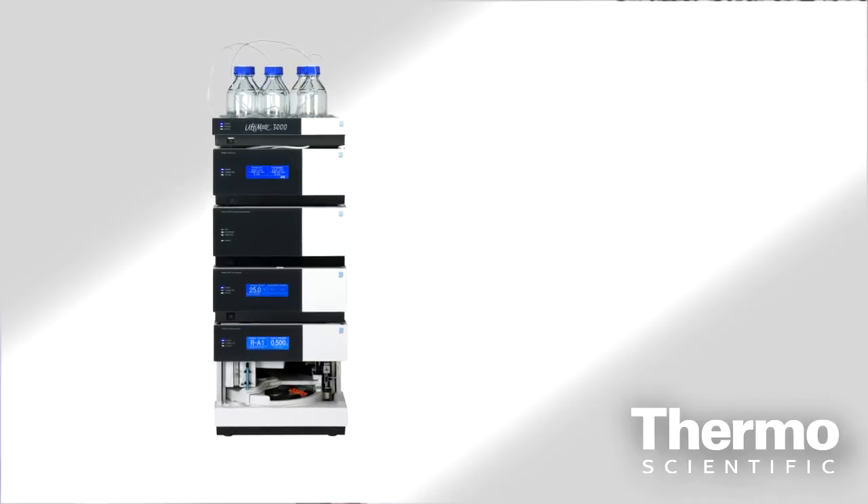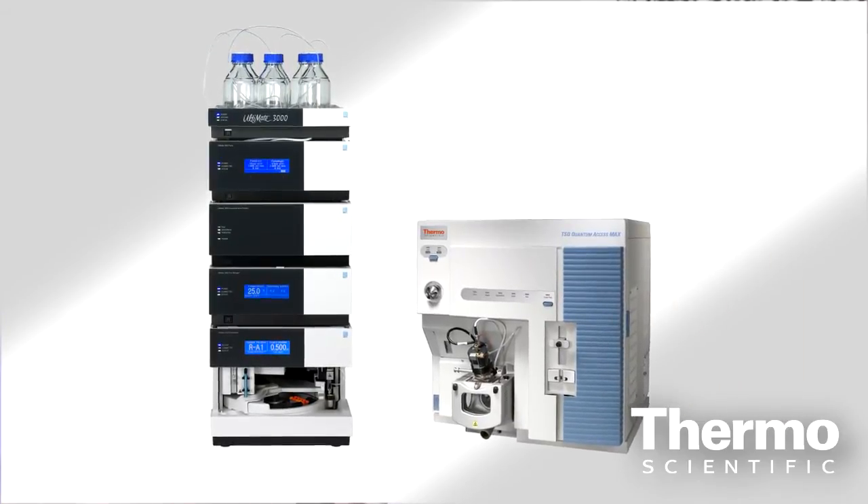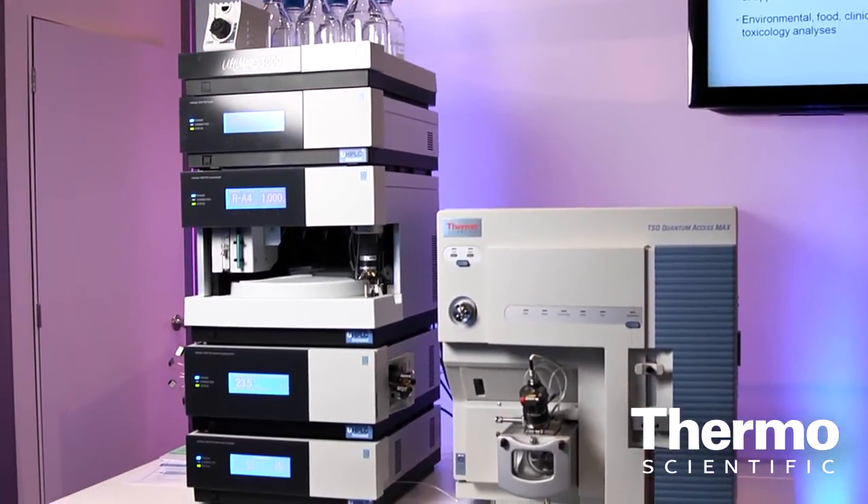Philip, talk about how we've paired here at the show the Ultimate 3000 from Dionix with the Thermo Scientific TSQ Quantum Access Max. It's a perfect match. You have the capability of the RSLC system matched up with the TSQ, which is a benchmark for high-speed MRM quantitative analysis with mass spec. And it really gives you the best of both worlds — high-speed analyses and quantitative accuracy and precision.